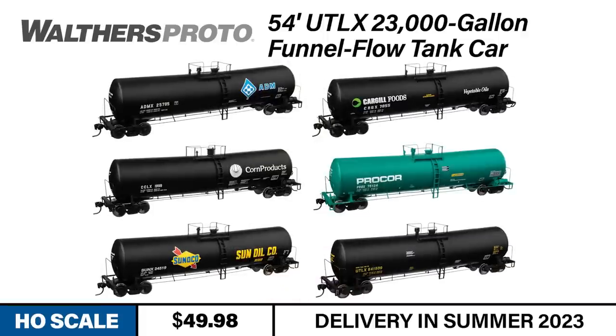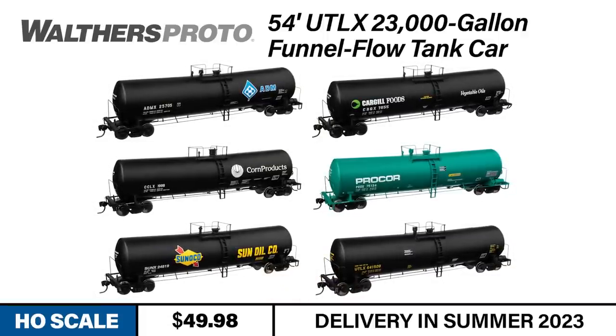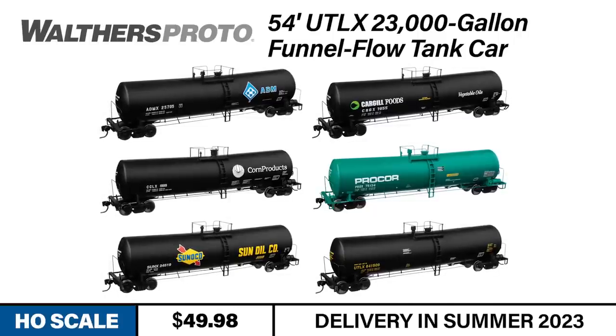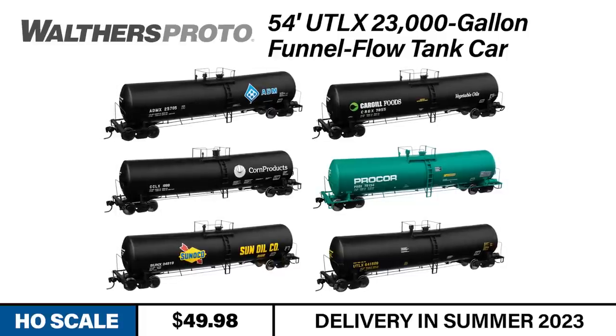This run of 23,000-gallon funnel flow tankers is available in four numbers of each of the following schemes: Archer Daniels Midland, Cargill, Korn Products, Procore, Sunoco, and Union Tank Car Line.